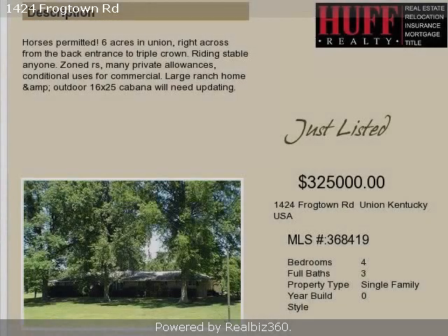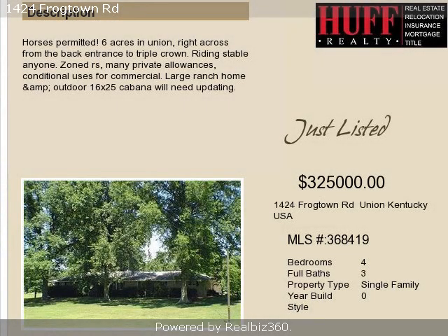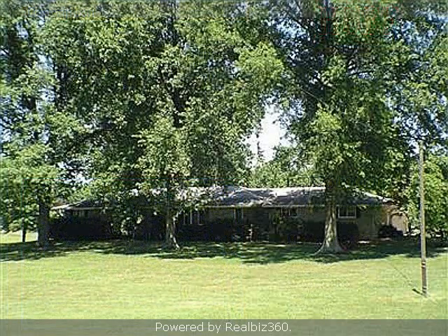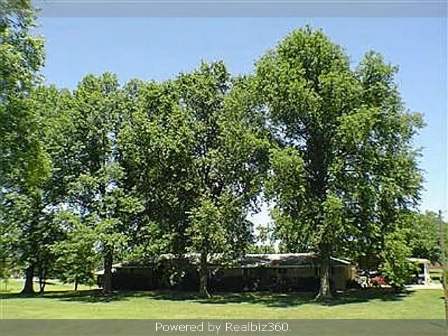This centrally located four-bedroom, three full baths, and one-half bath ranch is located in the City of Union. The list price on this property has recently been reduced to $325,000.